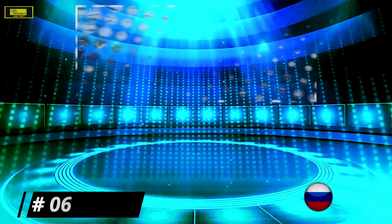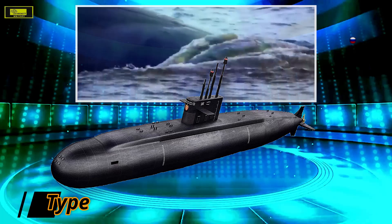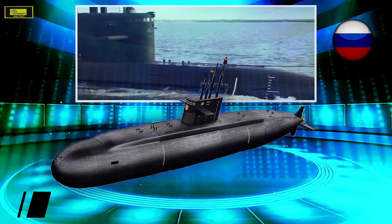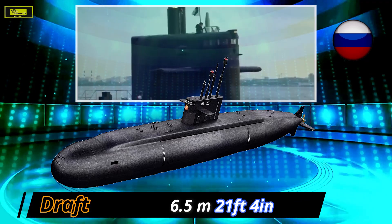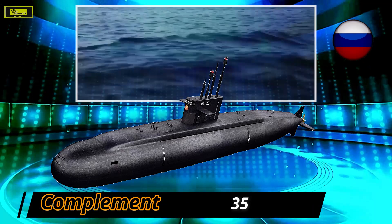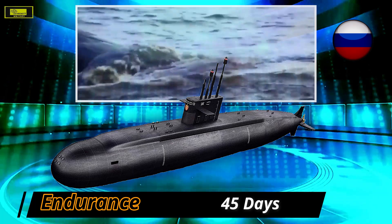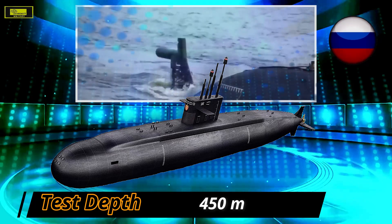At number 6: the Lada class. The Lada class diesel-electric submarines are being built by Admiralty Shipyard for the Russian Navy. Also called the Petersburg class, the Lada class exceeds the Kilo class with much quieter and more powerful propulsion and new combat systems. Its propulsion integrates two diesel generators, a main electric propulsion motor, two air-independent propulsion systems, and a single shaft. It can carry up to 400-kilogram warheads across six 533-millimeter torpedo tubes, capable of launching up to 18 torpedoes.